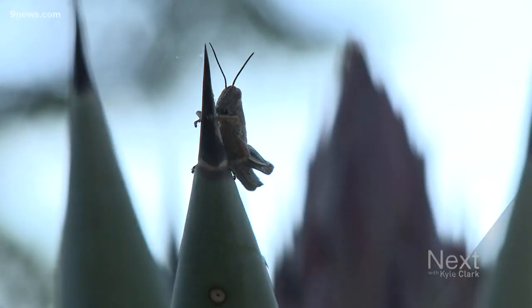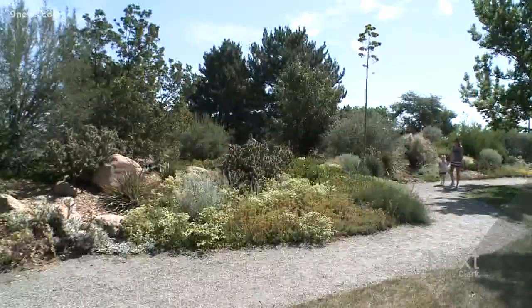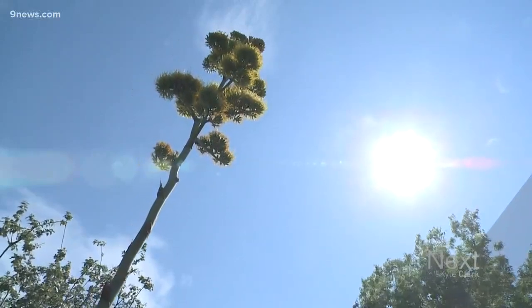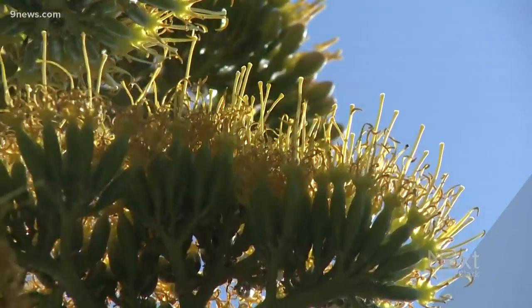Century plant. Every 10 to 25 years, if it stores up enough energy, it will shoot out a stalk. If it's in a perfect location, it will shoot up a stalk that's 15 to 25 feet tall, and then it will start to shoot out little bracts. Kind of makes itself known — it lets you know it's there and it doesn't really let you not notice it.